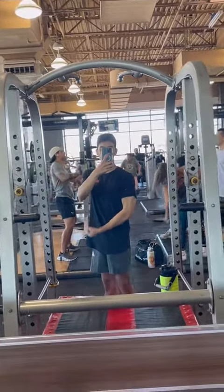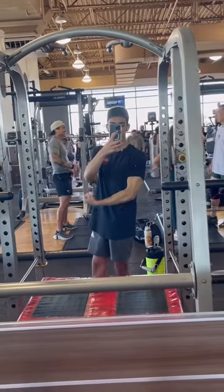After that I went to the gym, had a nice pump there, did back and triceps today, and finished that off.